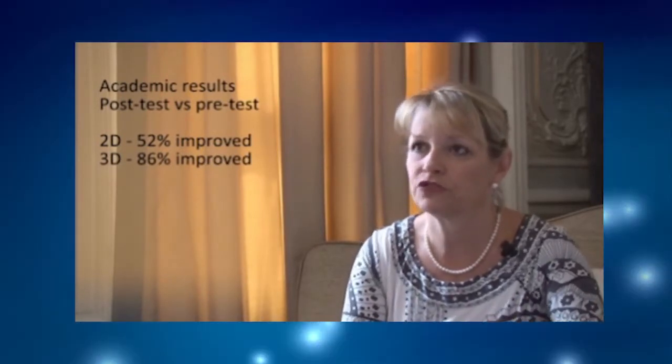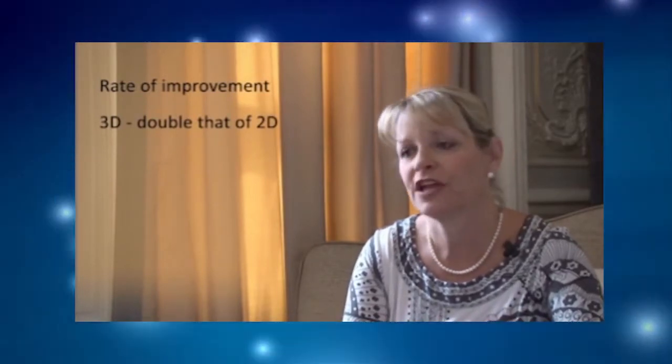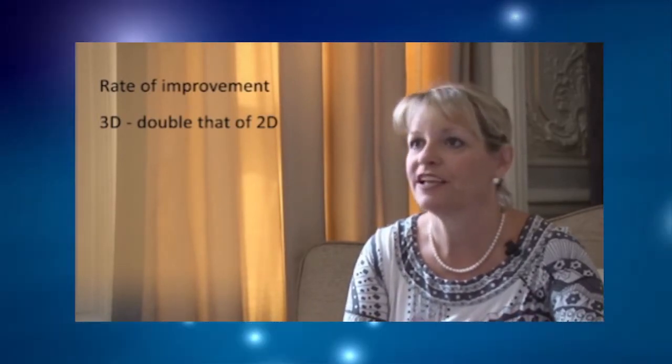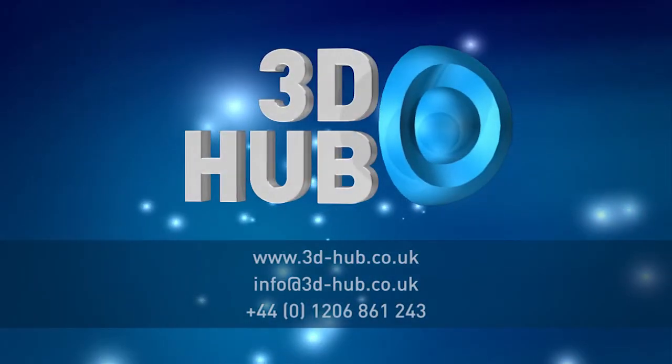What was then interesting is when we looked at the children who had improved both in the 2D class and in the 3D class, we found that the children in the 3D class the rate of improvement was double the rate of improvement for the 2D children. So putting that simply, not only had the 3D children improved significantly more in terms of their test scores, but the rate of improvement was also better. If you then put that together with the findings around whether they retained the information — we looked at them four weeks later — what we saw was not only did the 3D children remember more, but the quality of what they remembered was different. They were able to remember more detail.